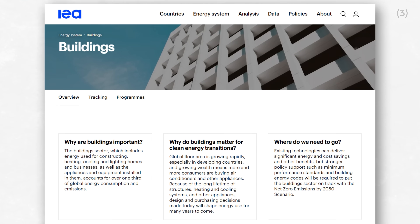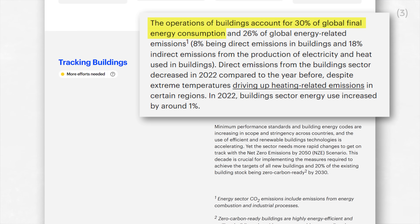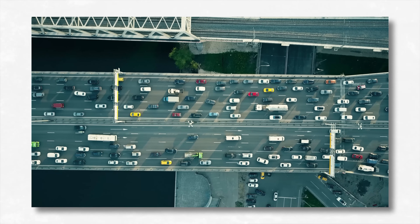According to the International Energy Agency, buildings are responsible for 30% of all energy use. Globally, the energy used in buildings is responsible for 26% of energy-related emissions. And heating and cooling alone are responsible for 40% of those emissions. That means that heating and cooling buildings is responsible for 10% of all emissions globally — as much pollution as all passenger vehicles in the world.